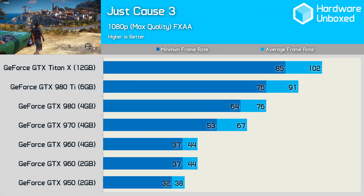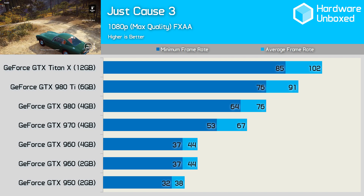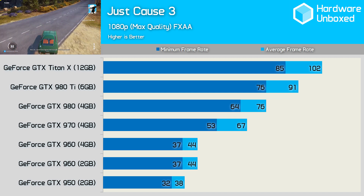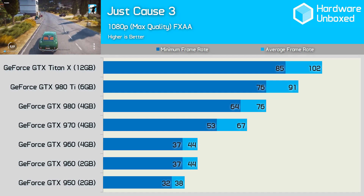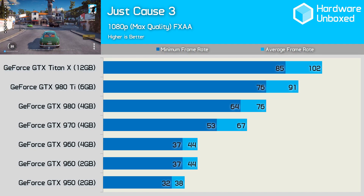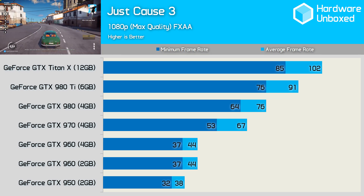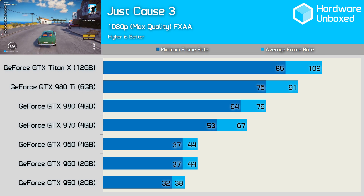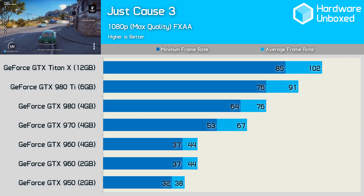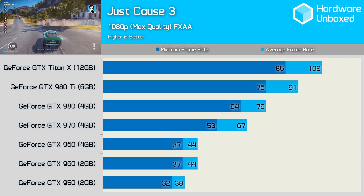Just Cause 3 is one of the more visually impressive and exciting games to come out of 2015. Despite the huge open world and impressive graphics, the game plays quite well on a 960 at 1080p, granted we are well short of a 60 FPS average here, with around a 40 FPS average. Still, for console-crushing performance, the 970 delivered 67 FPS on average, while the 980 was noticeably faster with 76 FPS. The 980 Ti went on to render 91 frames per second on average, and the Titan X made an impressive 102 FPS.